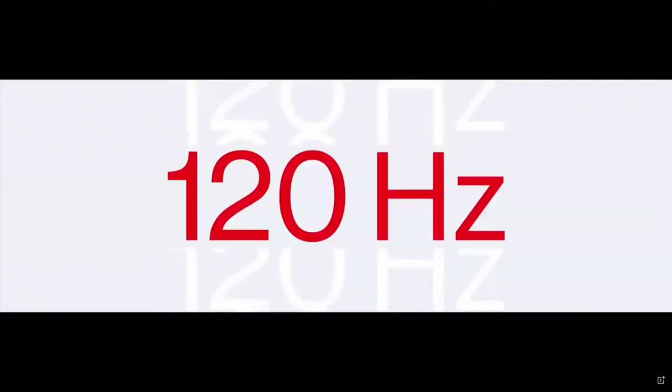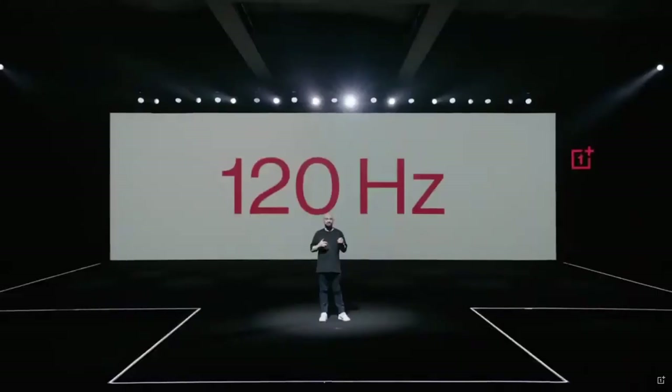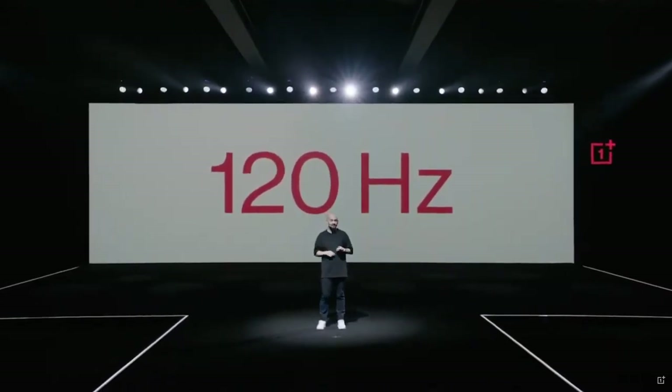120 Hertz — that's the refresh rate of the OnePlus 8 Pro. In very simple terms, that just means the display refreshes two times faster than a 60 Hertz display. But in reality, it feels infinitely smoother. So what does this actually look like? Well, it's pretty obvious.